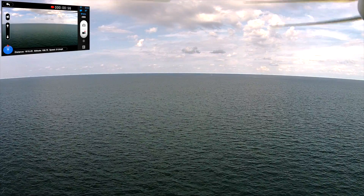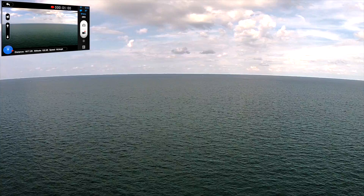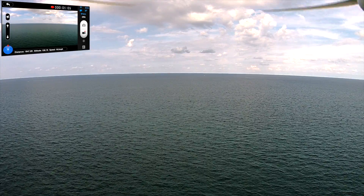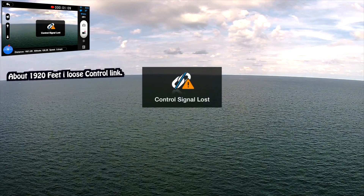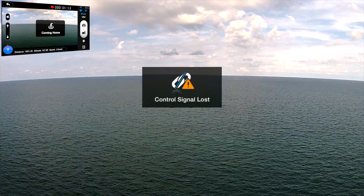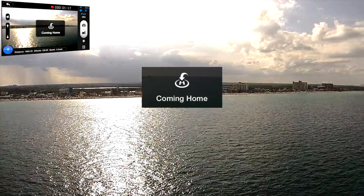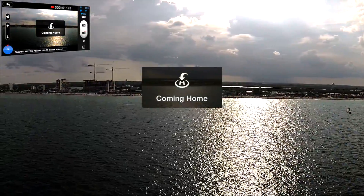1700 feet, coming close to it now. And right there, at about 1900 feet, is when I lost the control signal — the FPV signal was still good. So this was a small test to see what the Phantom Vision Plus could do.